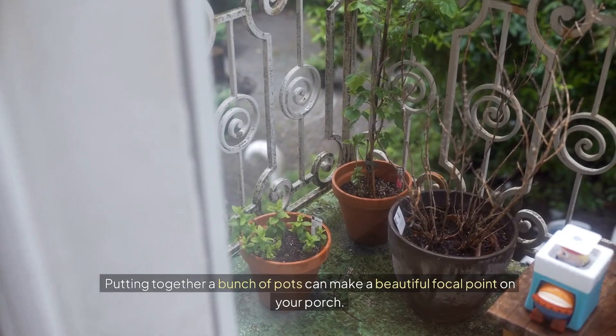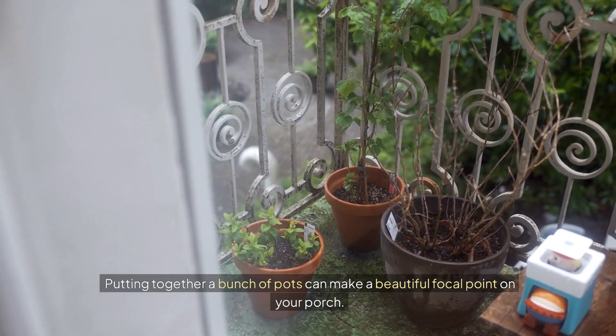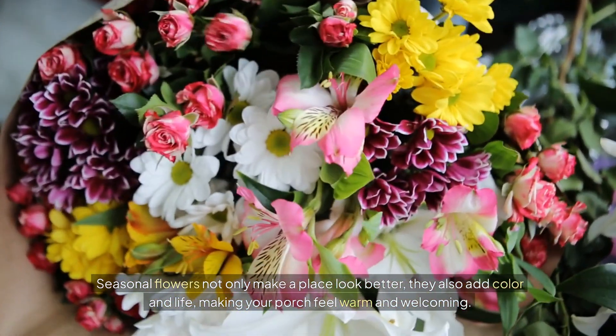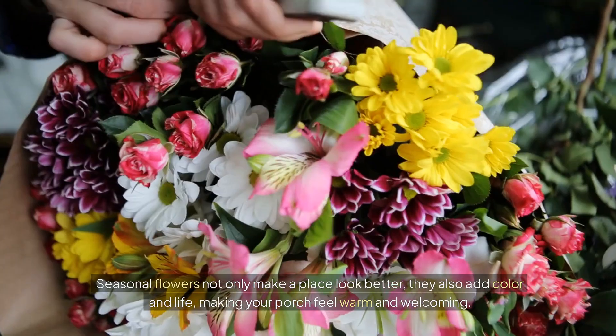Putting together a bunch of pots can make a beautiful focal point on your porch. Seasonal flowers not only make a place look better, they also add color and life, making your porch feel warm and welcoming.